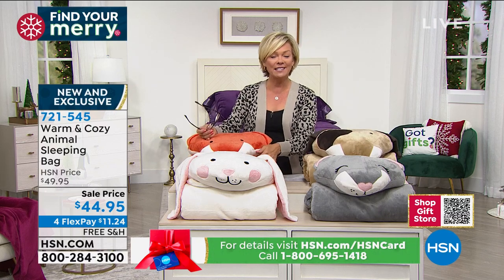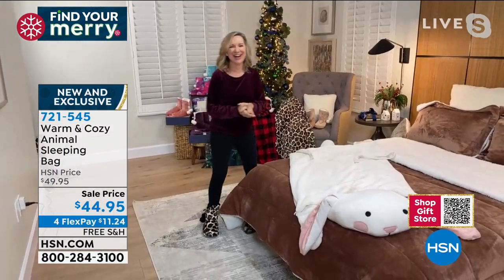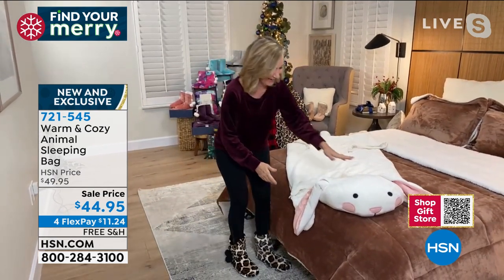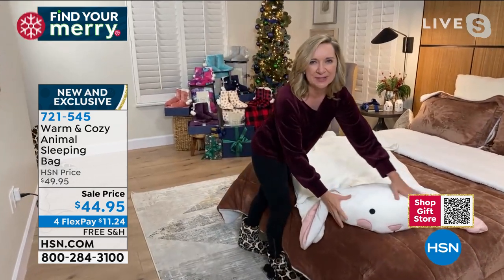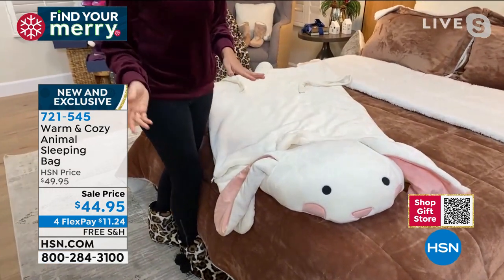Ellen, do you happen to have this laid out on a bed? I don't want to destroy this display. I have the bunny — I figured since I was a bunner, I needed the bunny. The head is actually a pillow, so you have a built-in pillow, and these have a lot of personality.